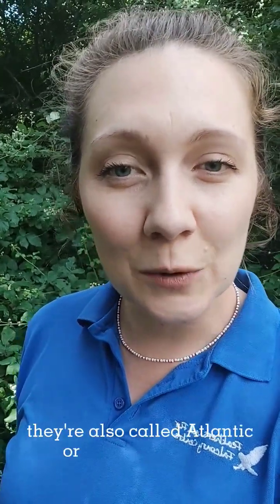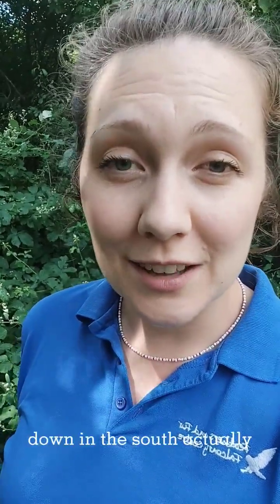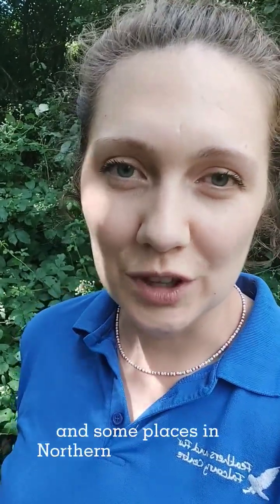Over here in the UK they're also called Atlantic or Celtic rainforests. They can be found in northwest Wales, down in the south in places like Devon and Cornwall, the west of Scotland, and some places in Northern Ireland as well.